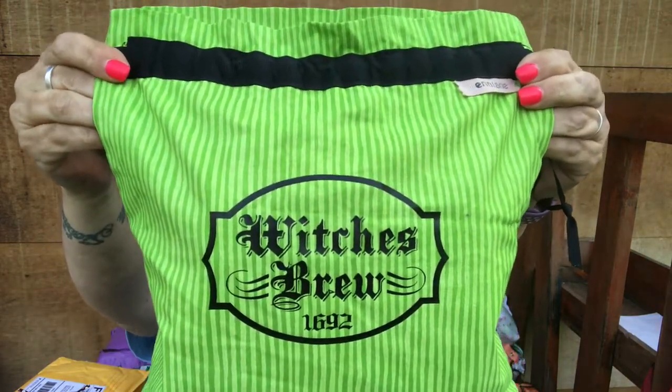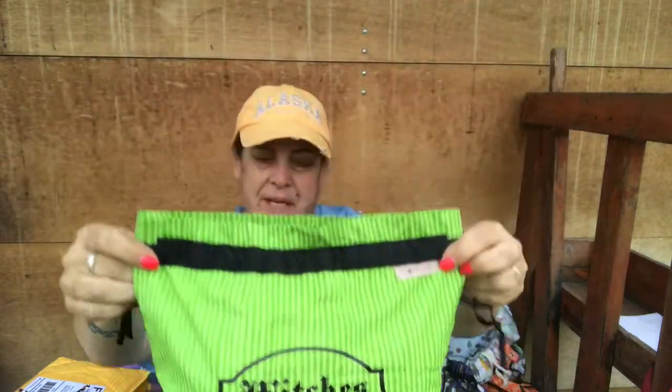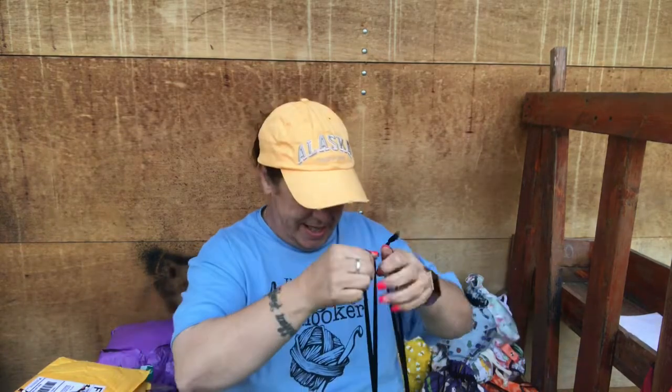It says 'Which is Brew' on it. I got this from her Halloween in July sale live — I got quite a few that night. We won't talk about how expensive that night was.